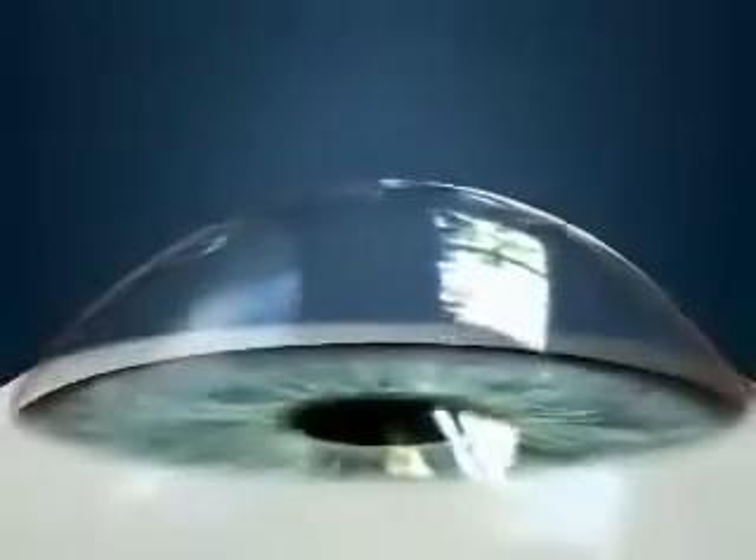The cornea is made up of millions of fibers that are linked together to maintain the cornea's shape. Certain conditions, like keratoconus, can weaken the links between these corneal fibers and alter the cornea's shape.